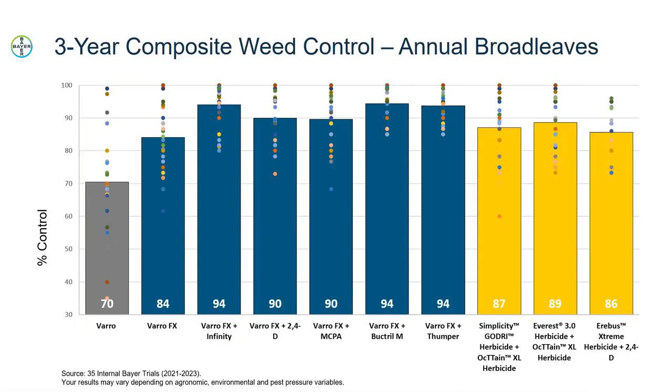Looking across the other treatments, VarroFX tank mixed with 2,4-D or MCPA is doing an extremely good job, but not quite as good as VarroFX tank mix with Buctril-M, Thumper, or Infinity. Drawing a line at the 90% weed control threshold, VarroFX tank mix with any of those options meets or exceeds that 90% level, while some of our competitors fall below that line.